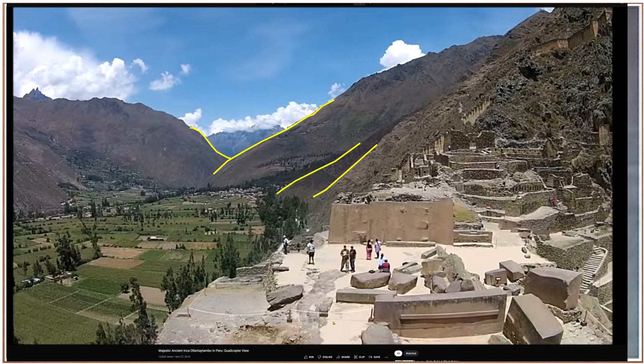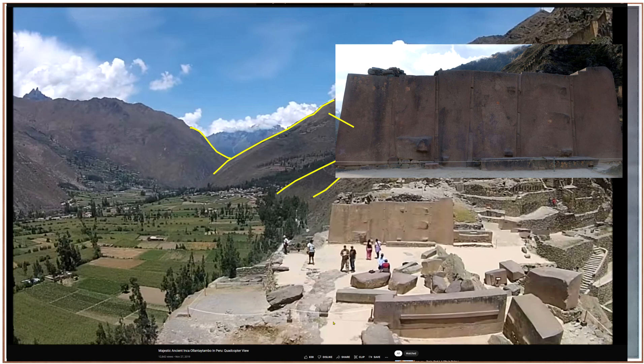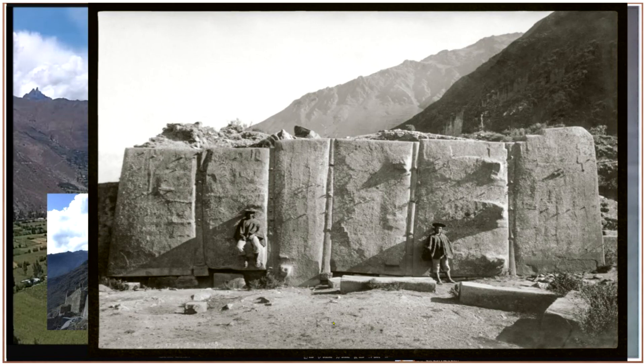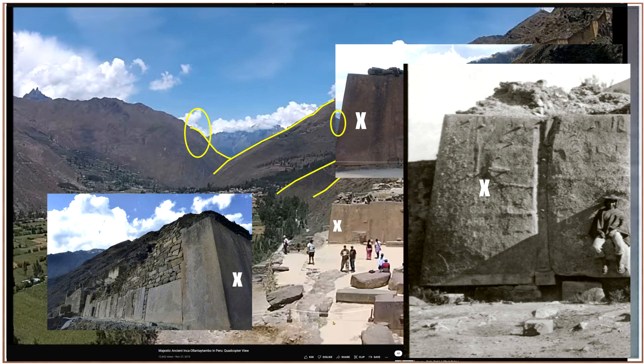We can see the wall there and the mountains in the background. I used those outlines just to show — comparing the photo, you can see the mountains in the background. Looking from the side, wherever the X is marks that particular face on the cornerstone of the wall. But going back to this photo, you can notice that section doesn't match up with the background, so there was a structure there — because even from the resolution compared to the mountains in the distance, it just doesn't match up.